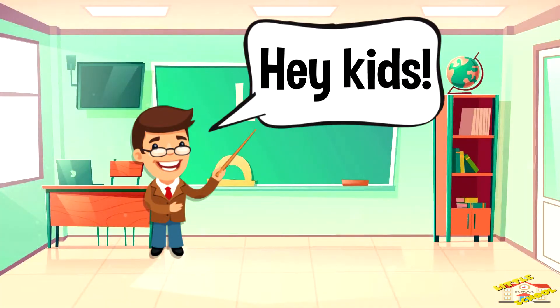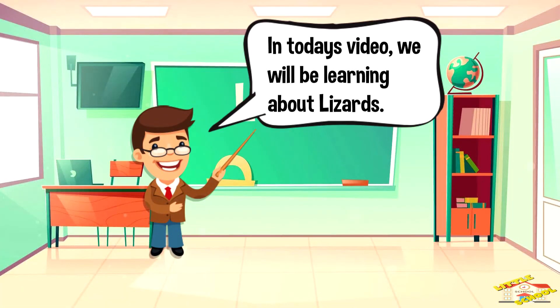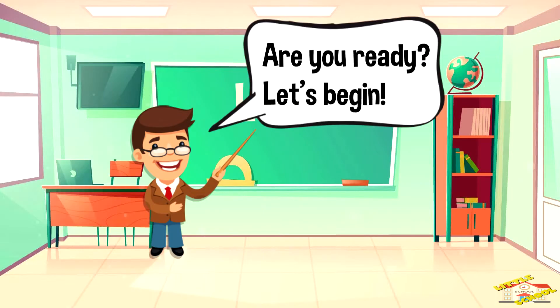Hey kids! In today's video we'll be learning about lizards. Are you ready? Let's begin.